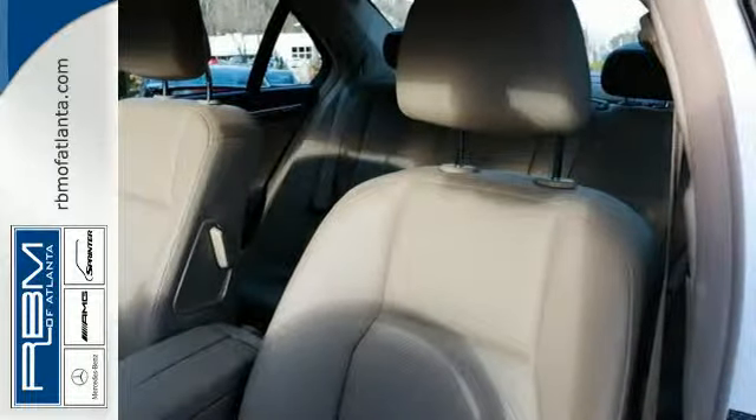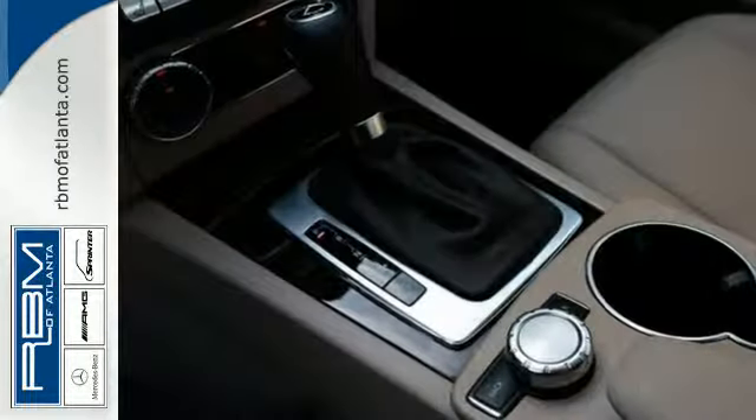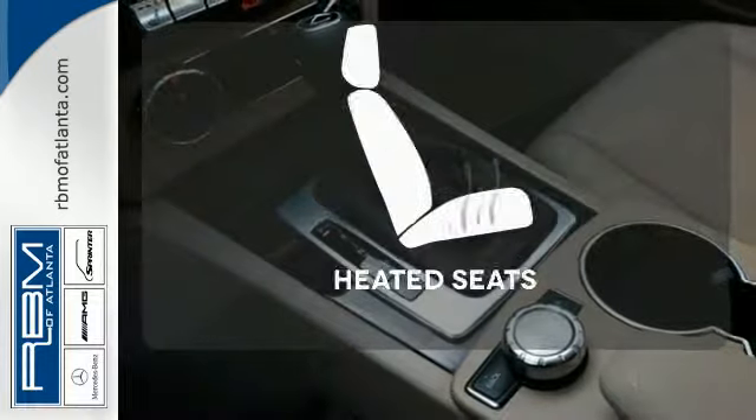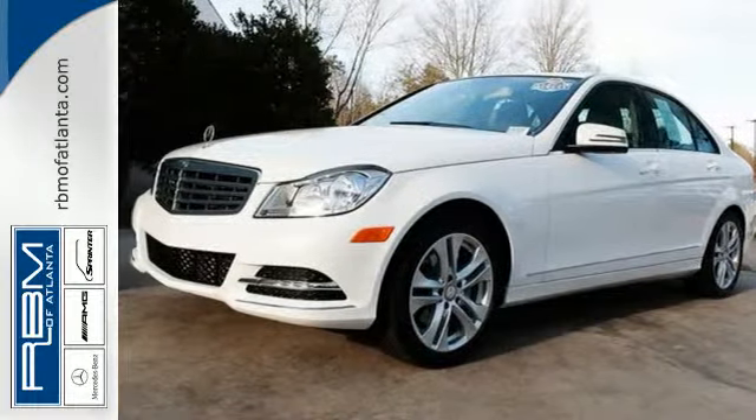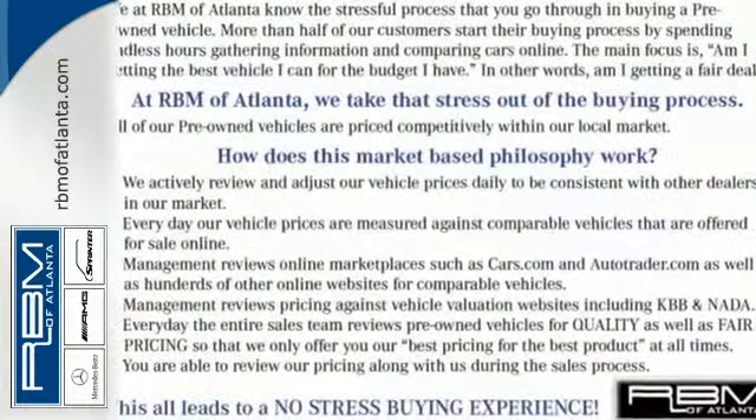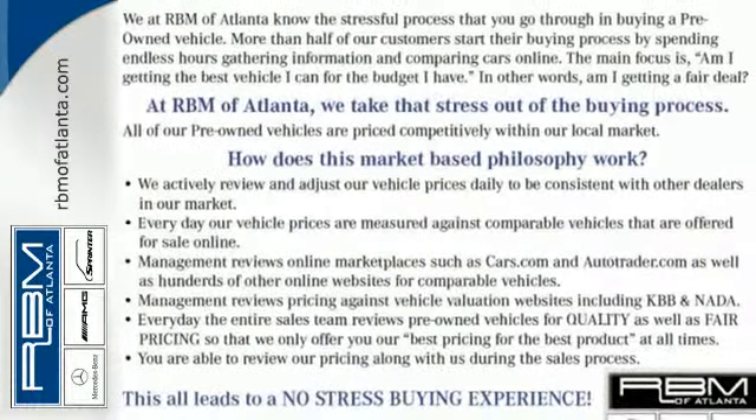Stay safe with stability and traction control, heated mirrors, and multiple airbags. Warm off the chills with the heated seats. All that combines with top safety ratings and impressive performance. Check it out today.